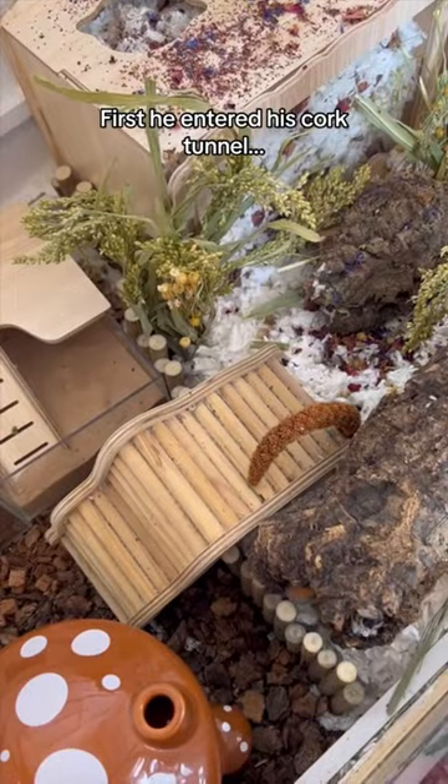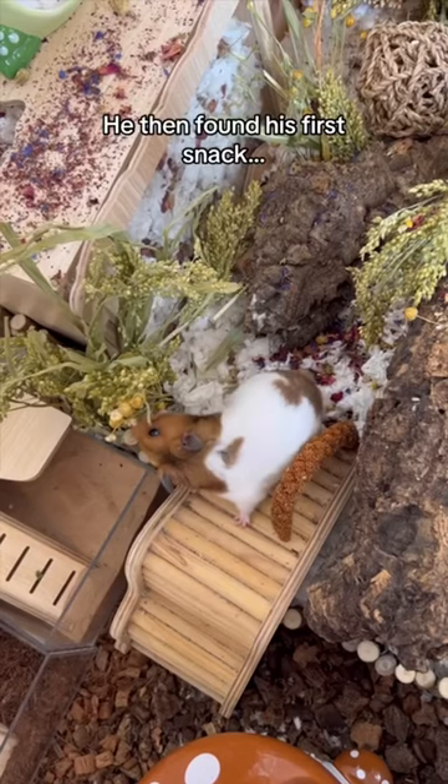First he entered his cork tunnel. He then gave my camera a few kisses. He then found his first snack.